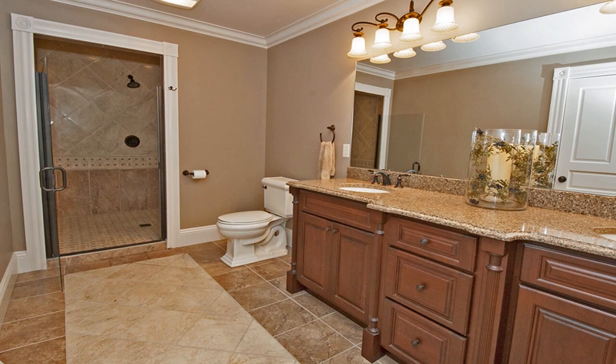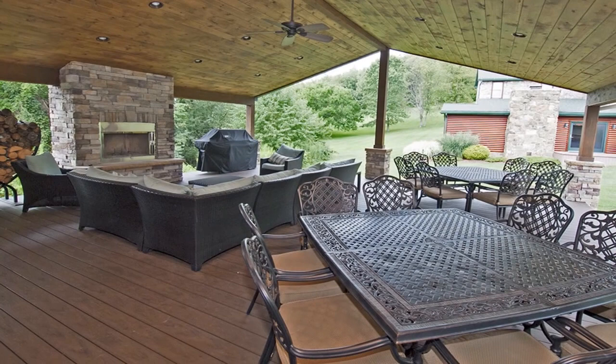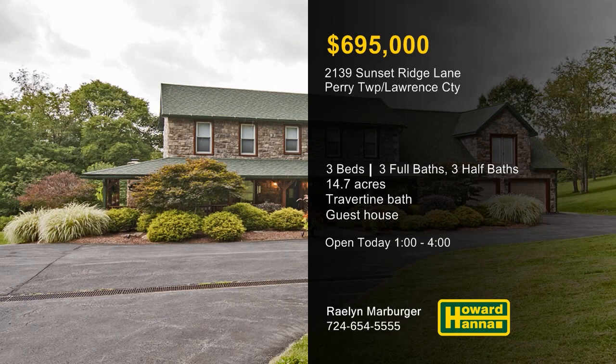The luxurious owner's suite includes a spa-inspired travertine bath with an extended two-headed shower. A stacked stone guesthouse holds its own living room, kitchen, and bath, as well as an expansive covered deck with a stone fireplace. You can enjoy breathtaking views of the rolling countryside at today's open house with Raelynn Marburger.